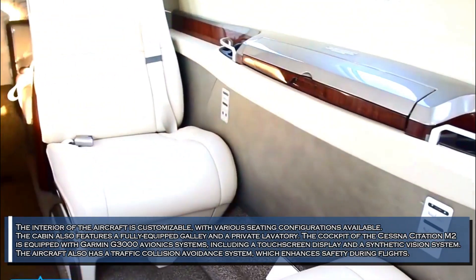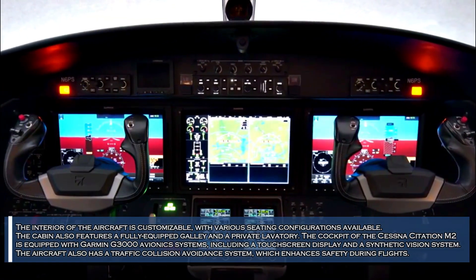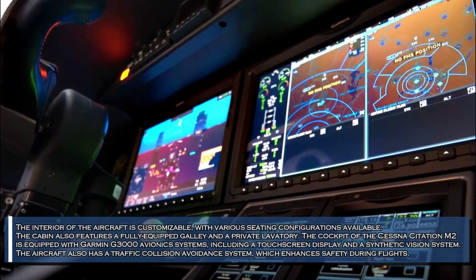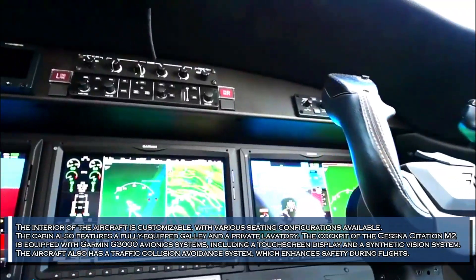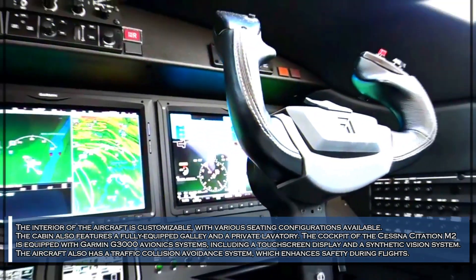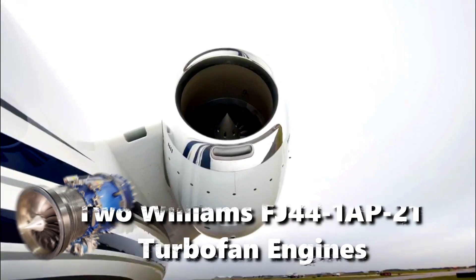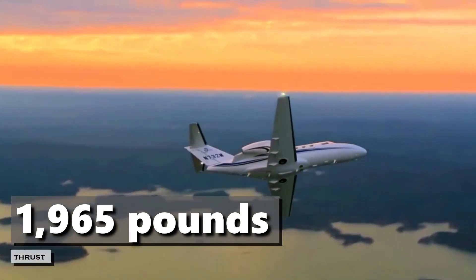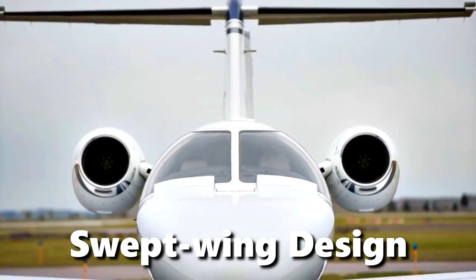The interior of the aircraft is customizable with various seating configurations available. The cabin also features a fully equipped galley and a private lavatory. The cockpit of the Cessna Citation M2 is equipped with Garmin G3000 avionics systems, including a touchscreen display and a synthetic vision system. The aircraft also has a traffic collision avoidance system, which enhances safety during flights. The Citation M2 is powered by two Williams FJ44-1AP turbofan engines, each providing 1,965 pounds of thrust.